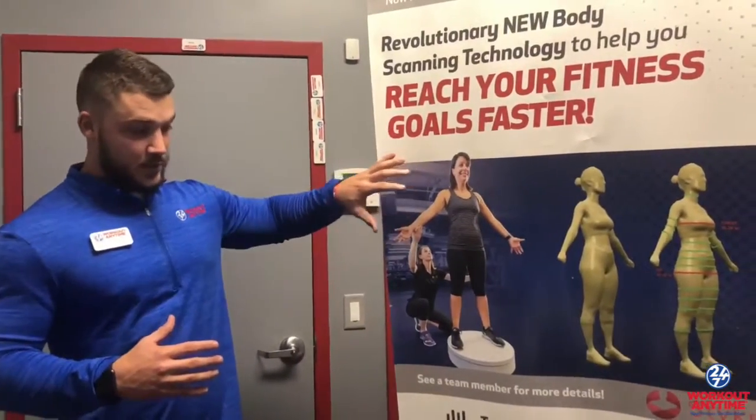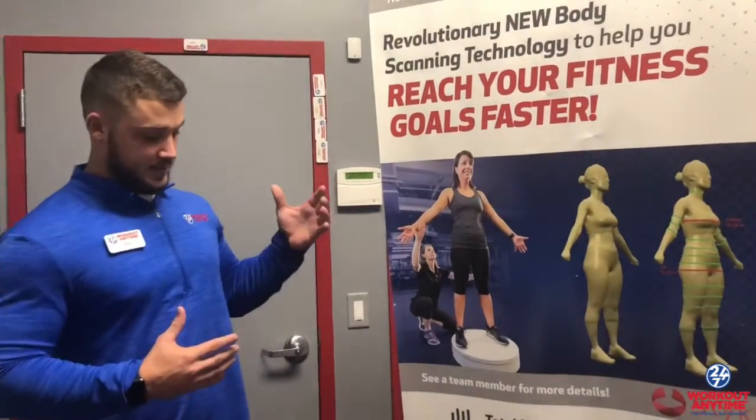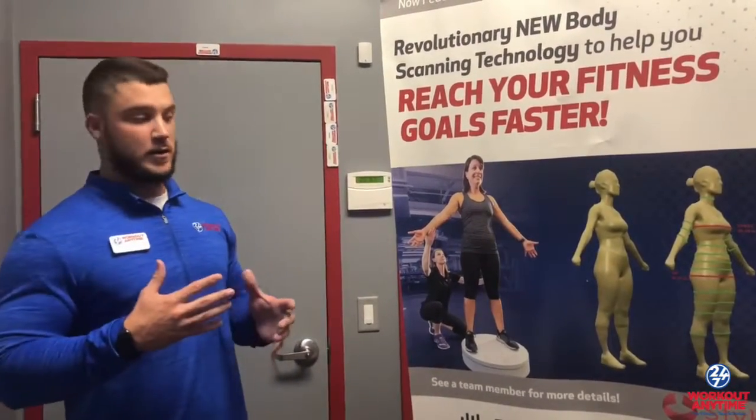So this is going to give you a really good, accurate representation of whether your program is working or not, as well as giving you the caloric expenditure, your basic metabolic rate, and a great caloric intake number for you. That way you know your program is working and you get on the right track for results.